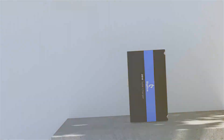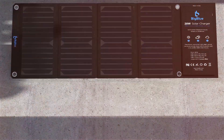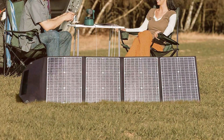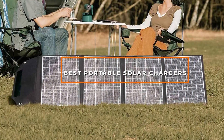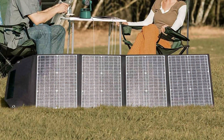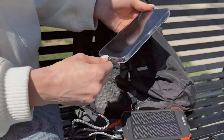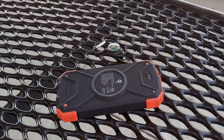Hey there eco-conscious explorers and tech-savvy adventurers, welcome back to our channel. Today, we have got something that's going to keep you powered up no matter where your adventures take you. We are diving into the world of portable solar chargers, the ultimate solution to stay juiced up on the go. Whether you are hiking in the wilderness, camping in the great outdoors, or just need a reliable backup power source, we have got you covered.